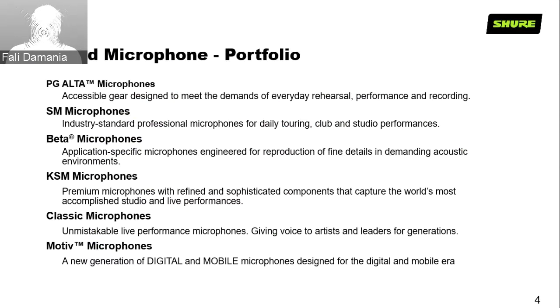Beta microphones are really high-quality, dedicated to the touring and high-performance studio market. KSM microphones are Shure's premium microphones — very refined, with sophisticated components that capture the world's most accomplished studio and live performances. Then we'll look at the classic microphones — the old microphones you saw on Elvis and Beatles performances. The Motiv microphones, which we'll look at in the next webinar, are catered to the modern mobile digital environment.